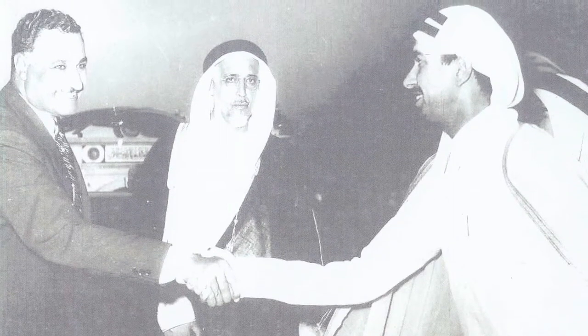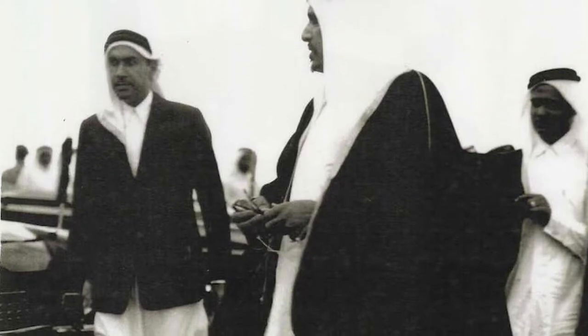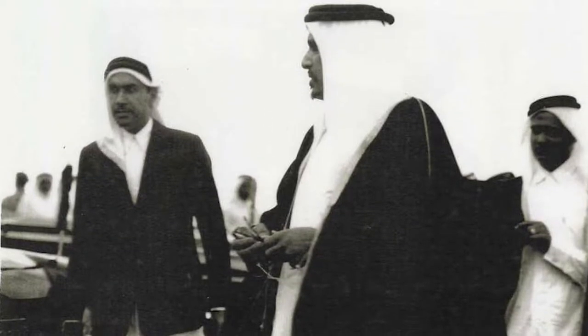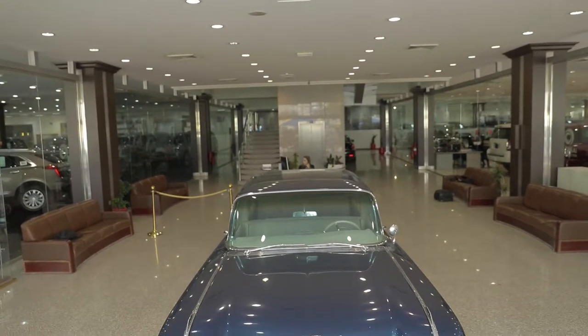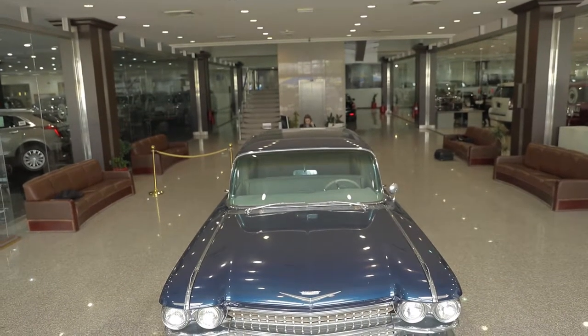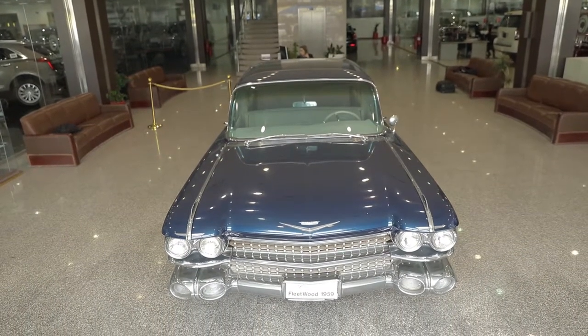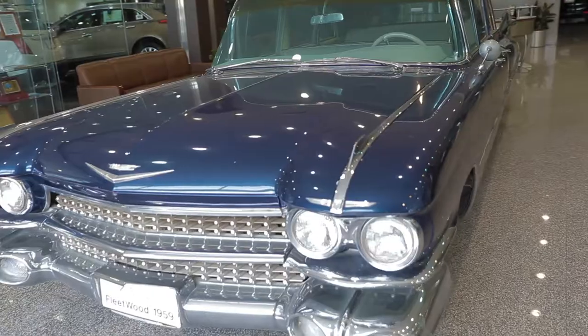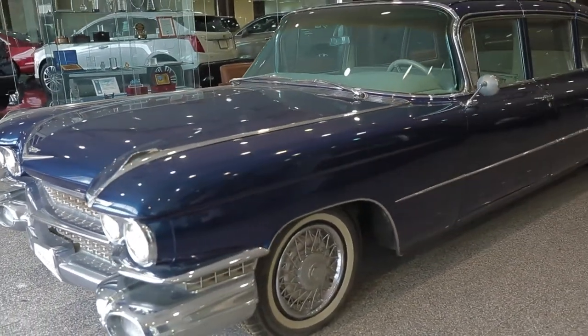Upon his sad demise, this prized possession was inherited by his son, Sheikh Ahmad bin Ali bin Abdullah al-Thani. This Cadillac recalls the olden days when it was the official car of many royals and high-ranking officials during official visits to Qatar in that period.